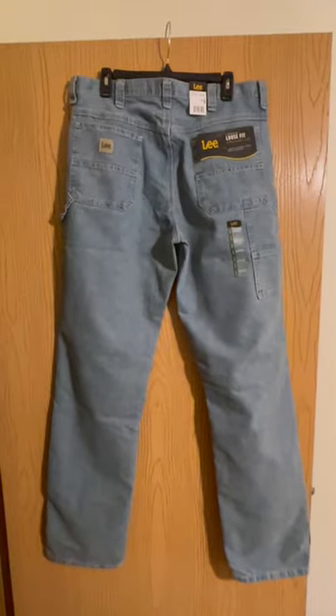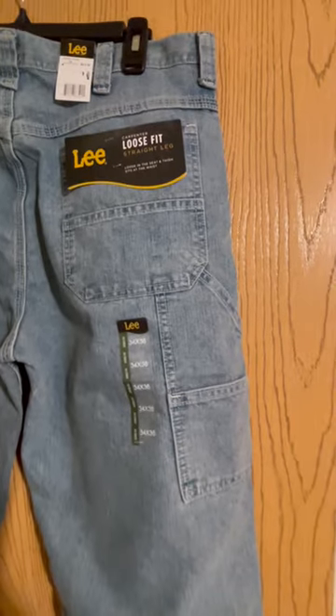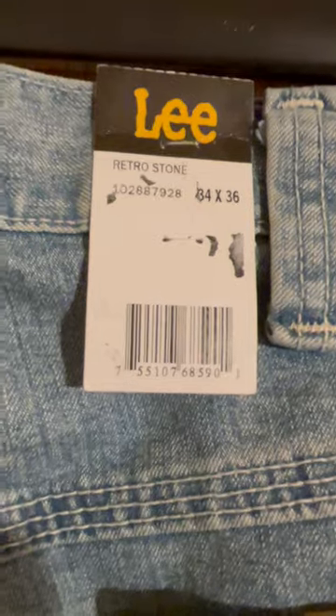Don't compromise on quality or style. Embrace the durability and comfort of the Lee Men's Loose Fit Straight Leg Carpenter Jeans and take on any task with confidence. Upgrade your workwear wardrobe today and get your Lee Men's Loose Fit Straight Leg Carpenter Jeans.